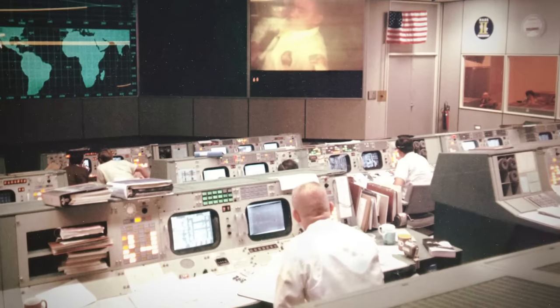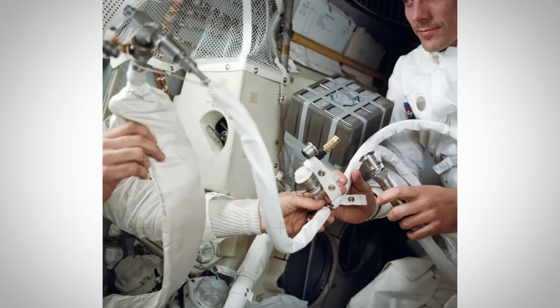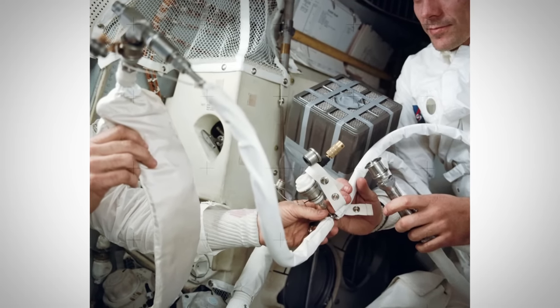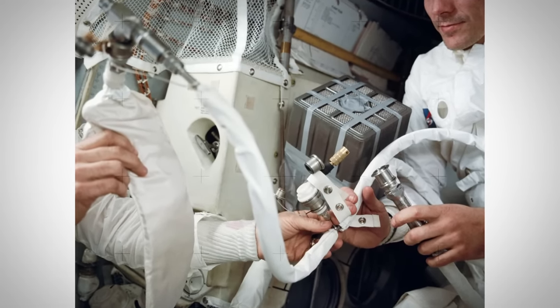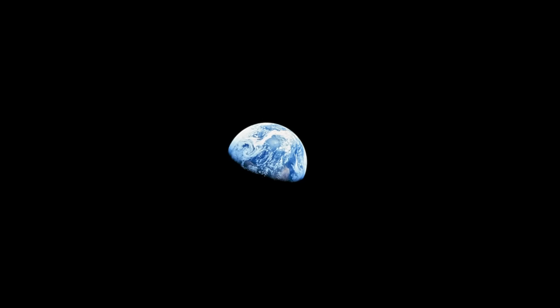Everyone is scrambling trying to figure out how to save these astronauts. They immediately power everything down, the temperature drops, they are trying to conserve as many resources as they can — they're really depleted on oxygen. These guys slingshot around the moon, they are on the way back to Earth, but there's a huge issue. They are 80 miles off trajectory, basically coming in way too shallow.